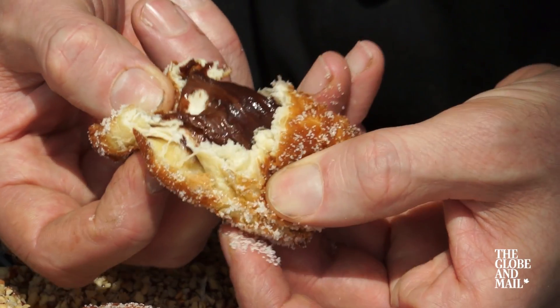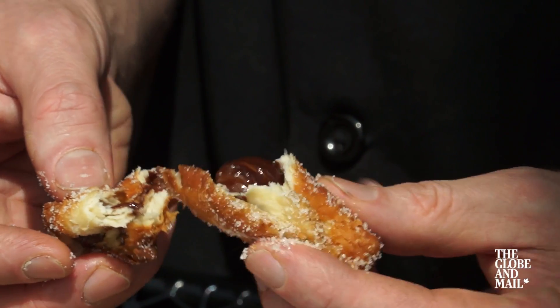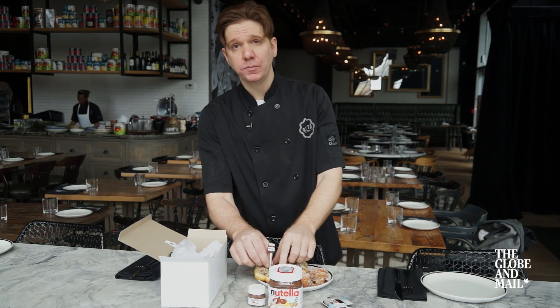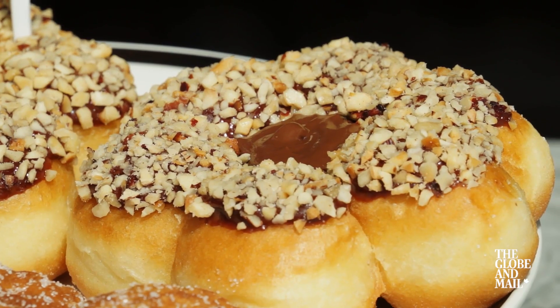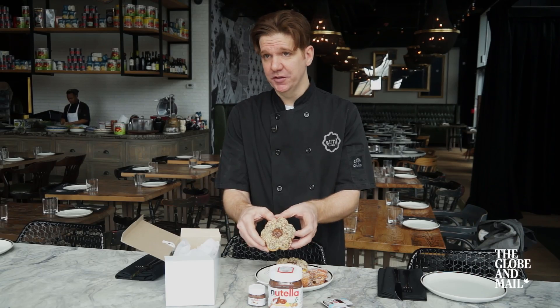It has Nutella inside. It has layers. It's nice. Somewhere a flower shape with hazelnut on top and Nutella in the center.